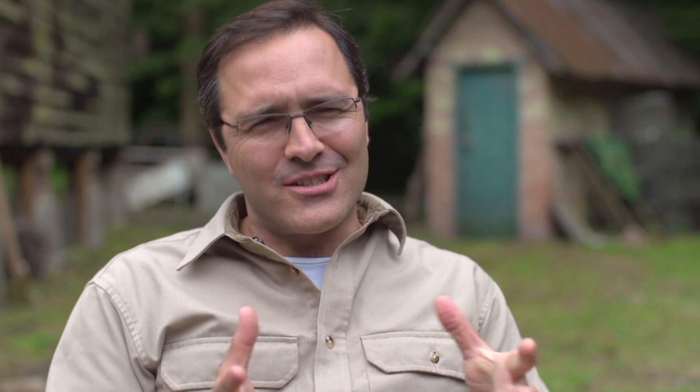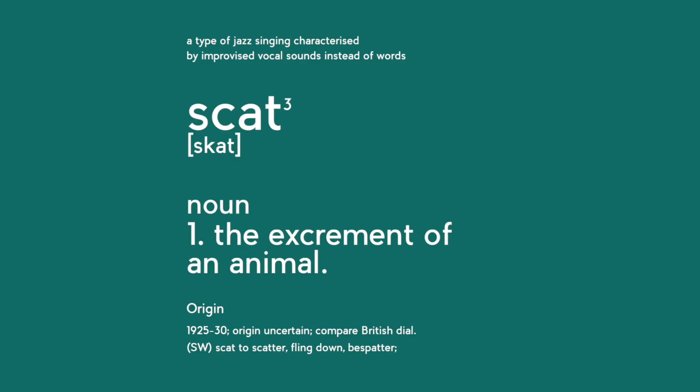Mammals are very evasive creatures, so you cannot just see them. For a very long time the research has relied on using indirect signs of presence of carnivores. What researchers did was collect scats day after day.